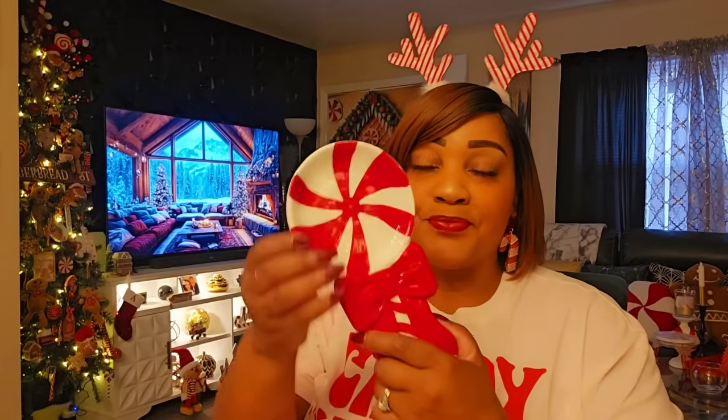This is so cute, and I know I said I don't need any more ceramic — but look at this spoon rest. How could I leave it behind? This was $3.99. They did have others; I didn't see a gingerbread one, but this is a candy cane gingerbread theme, so I want both. I don't want all gingerbread. Look how cute this is — love it.